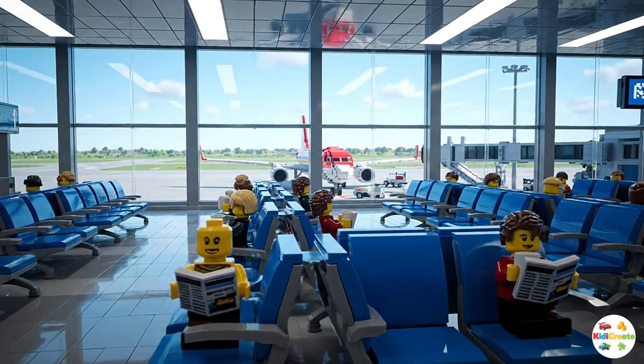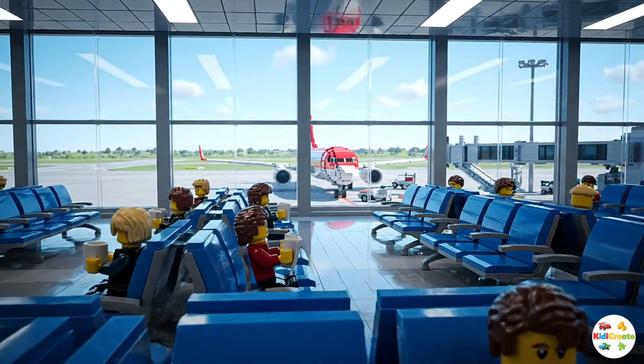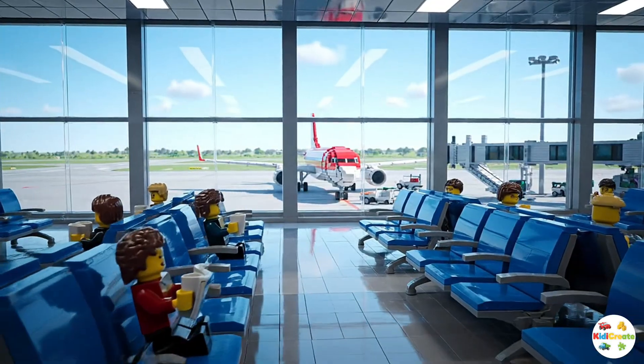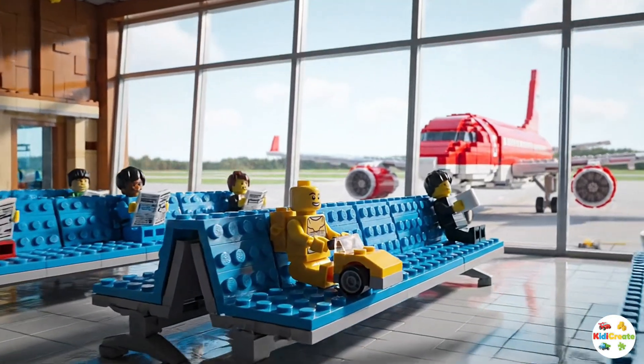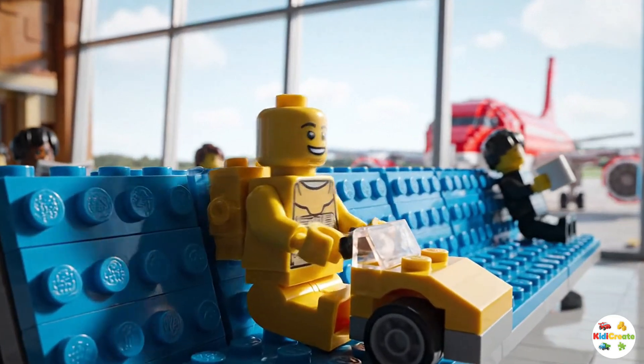Once inside, travellers can relax. Many airports have waiting lounges with big windows where people can watch planes take off and land. Some passengers like to read, sip coffee, or shop at the duty-free store.